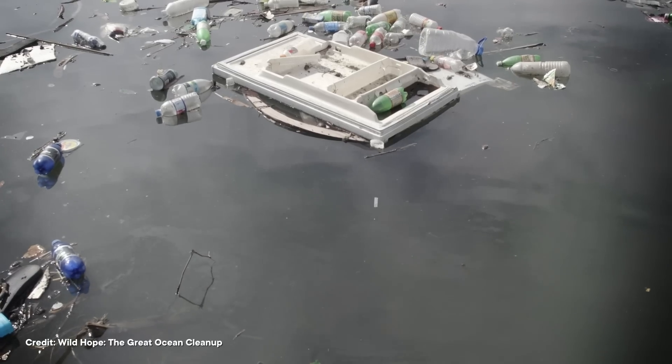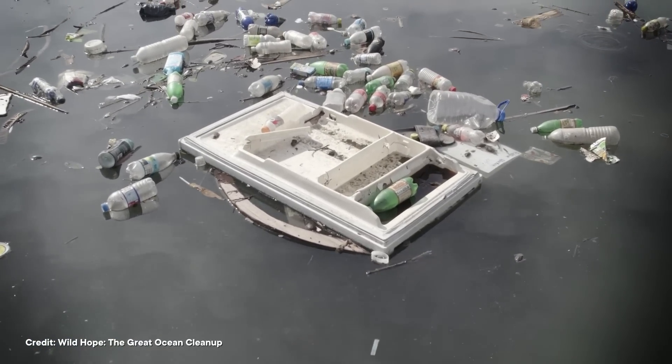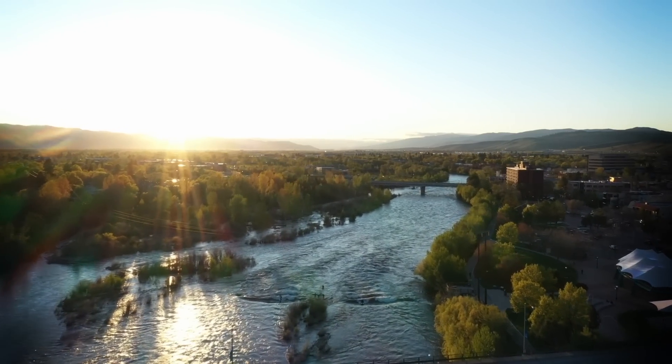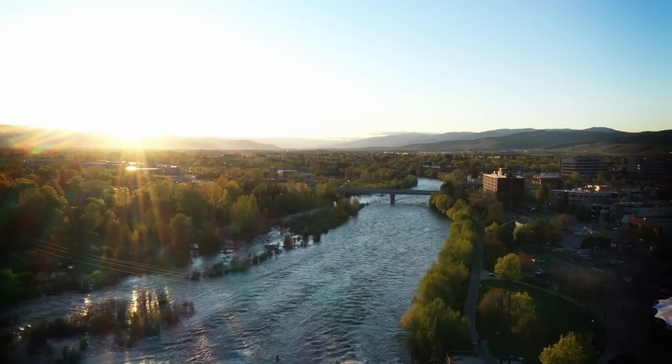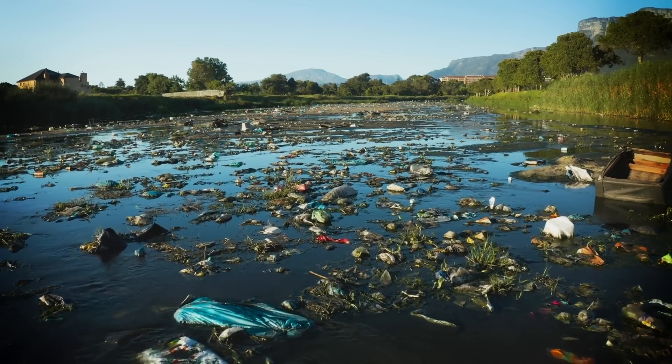Worldwide, as many as 34 billion plastic bottles end up in the ocean each year. That's four bottles for every person on Earth, and most of them come from countries that have a lot of coastline like the US. So our water bottle has plenty of company as it floats down a river in the American West and into the North Pacific.